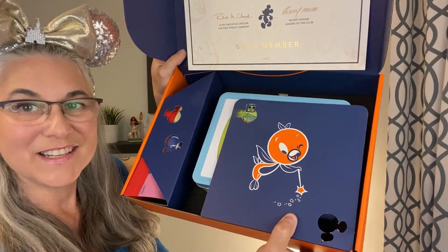This is really cute — check it out, there's Orange Bird! Love that. And we got a lunchbox! Oh my God, this is adorable.